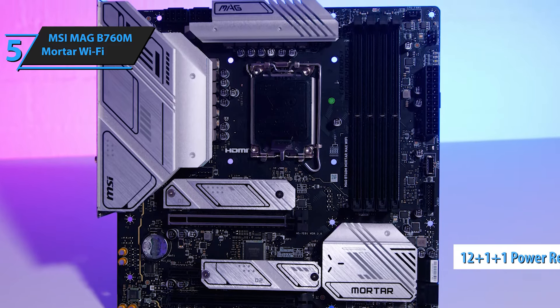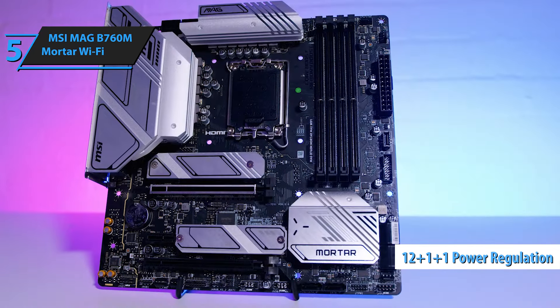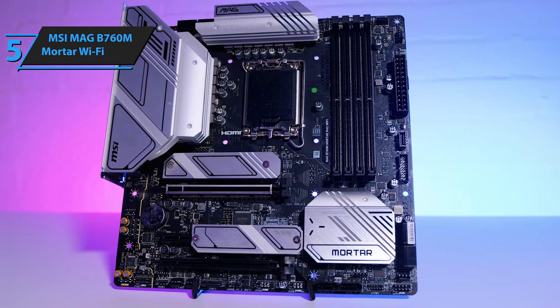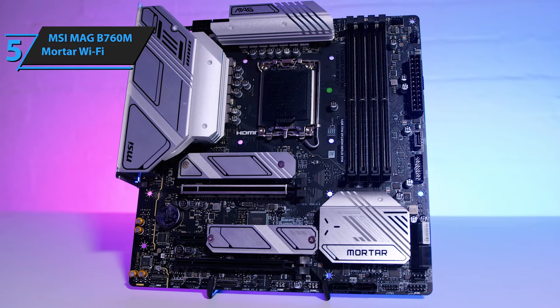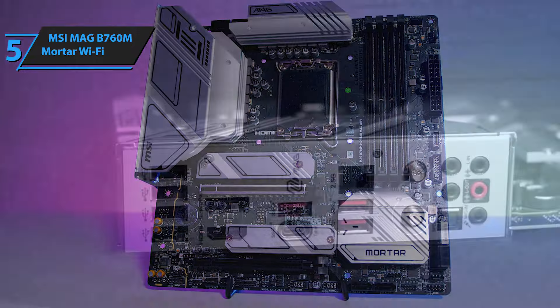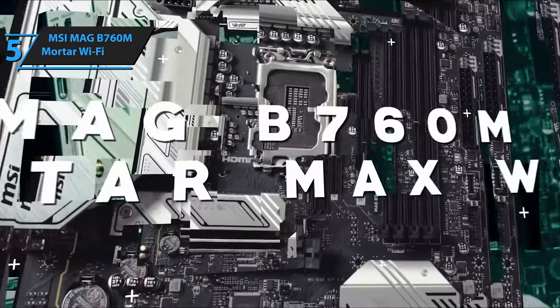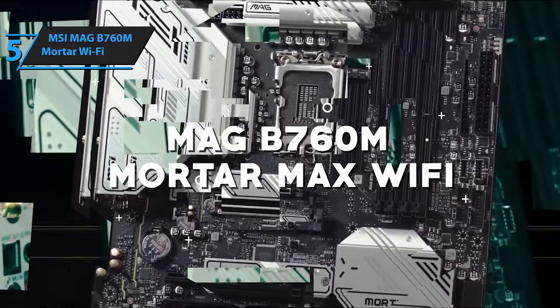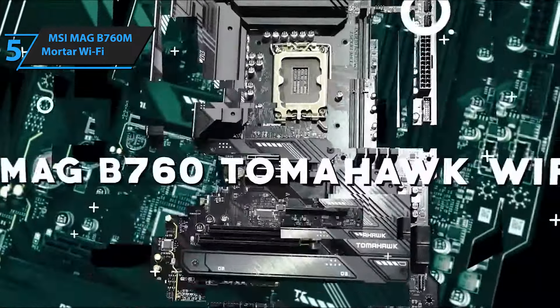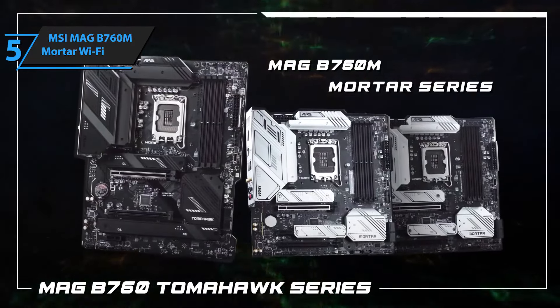The Mag Mortar Wi-Fi uses a 12-plus-1-plus-1 power regulation design with 75A chokes for CPU power. The VRM heatsink has been cut away to accommodate the two 8-pin EPS connectors, while the 24-pin ATX power connector is traditionally placed on the front edge. Another difference with the B760 motherboards is that they typically feature lesser-capable VRMs. Other significant differences in the B760 include fewer PCI-E lanes, USB ports, and SATA ports. For the listed price, we are thoroughly impressed.